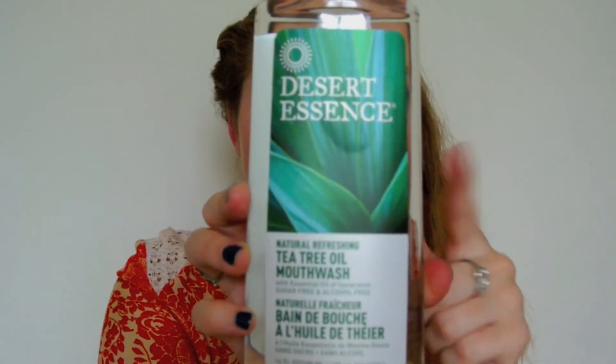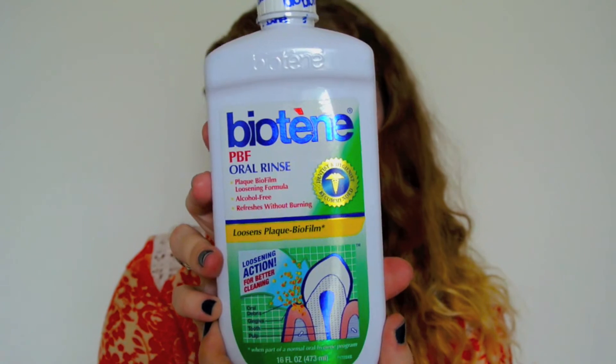I got two mouthwashes to try. This is the Desert Essence Natural Refreshing Tea Tree Oil Mouthwash, which I've heard good things about. And then this is the Biotene PBF Oral Rinse — I've heard about this on a commercial somewhere. So I got that one to try as well.